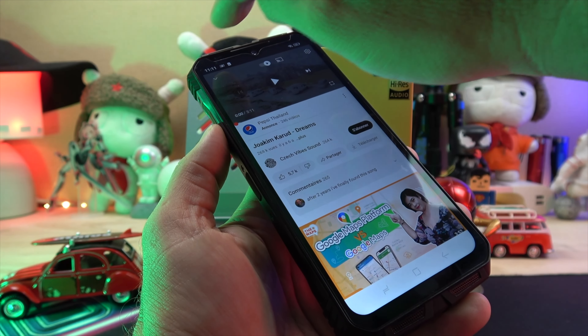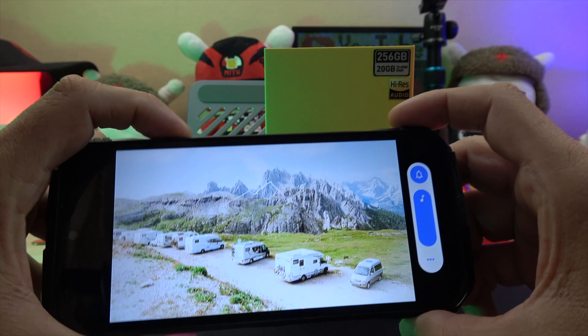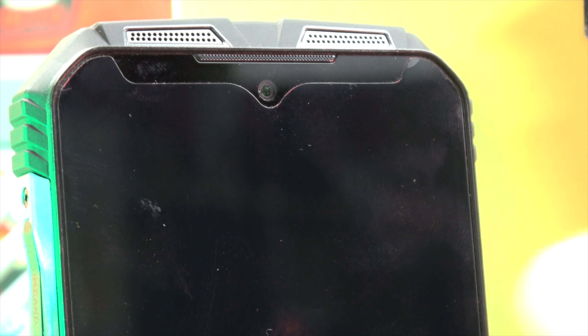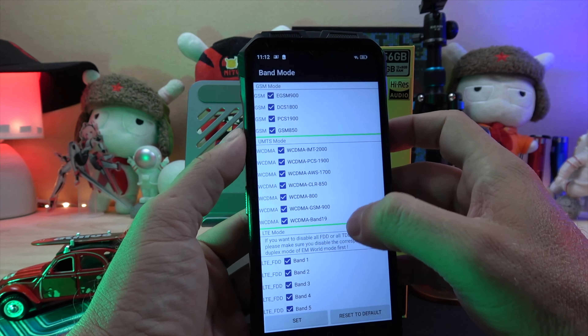The device comes with high-res stereo speakers in landscape mode, located at the top and bottom of the device. A notification LED sits at the top of the device, while on the left side there's a slot for two nano SIM cards, or a nano SIM and a micro SD card.